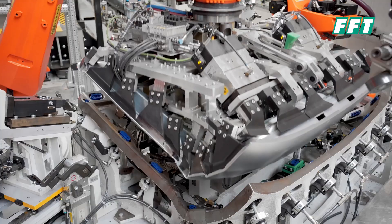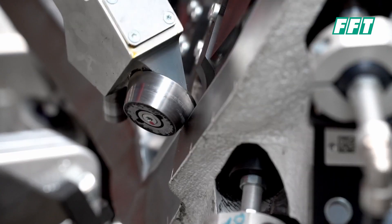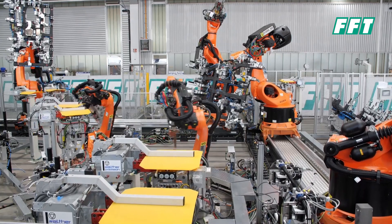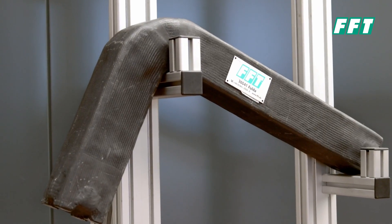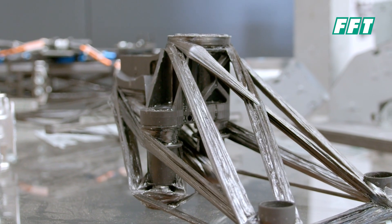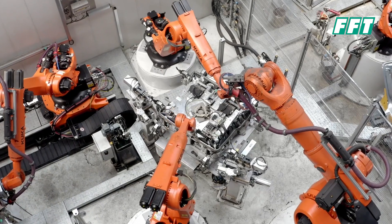FFT has become a specialist in hemming tools thanks to years of experience. This is why our lightweight products are revolutionizing the market, and why we are always looking for tomorrow's solution. We optimize with innovative technologies — FFT products: flexibility and efficiency for your production.